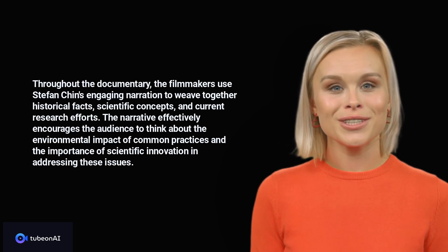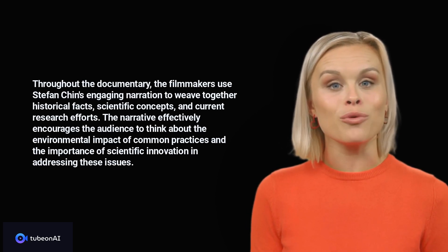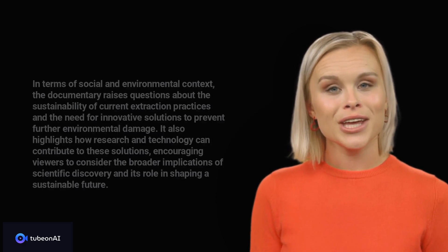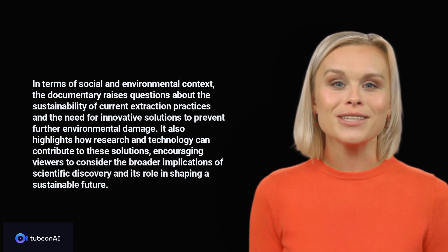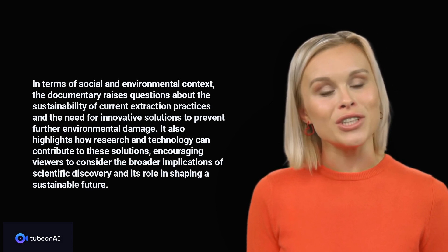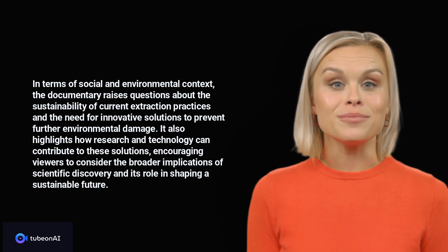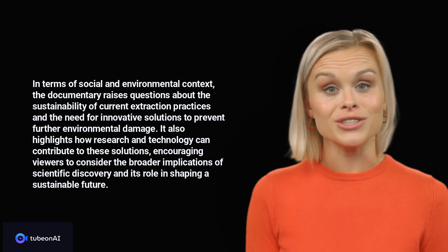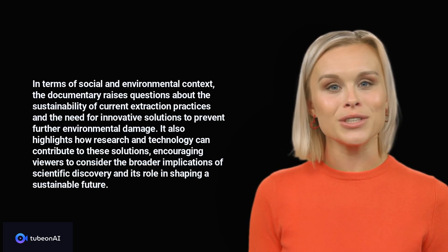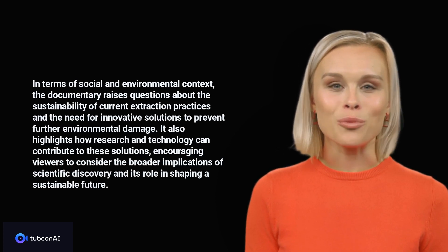The narrative effectively encourages the audience to think about the environmental impact of common practices and the importance of scientific innovation in addressing these issues. In terms of social and environmental context, the documentary raises questions about the sustainability of current extraction practices and the need for innovative solutions to prevent further environmental damage. It also highlights how research and technology can contribute to these solutions, encouraging viewers to consider the broader implications of scientific discovery and its role in shaping a sustainable future.